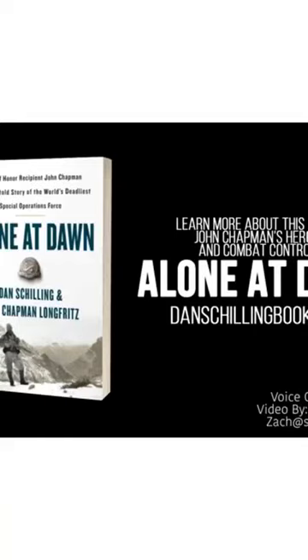For more information about John Chapman's amazing story and the details about this mission, visit danchillingbooks.com or your favorite book retailer to obtain a copy of the chronicle of his life, Alone at Dawn.